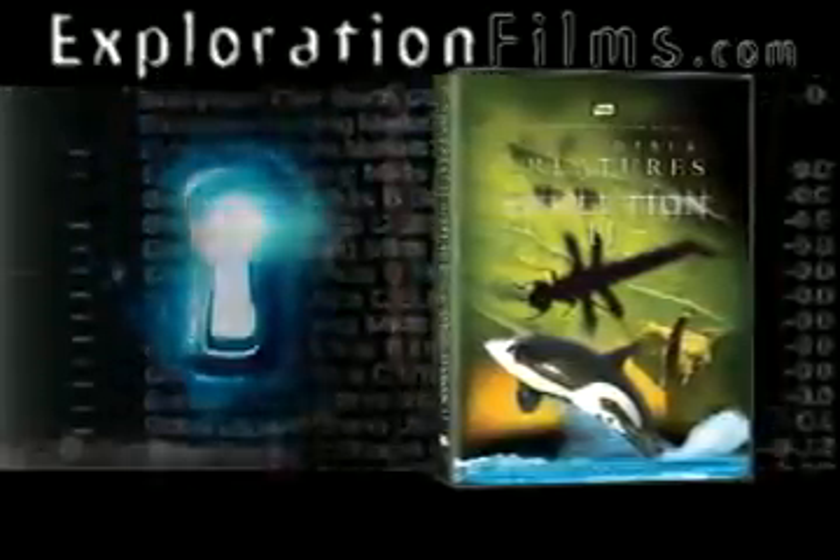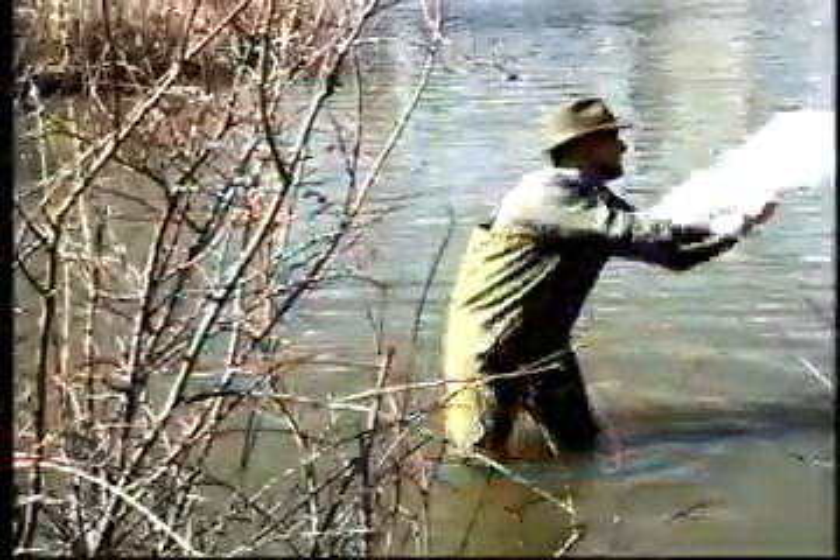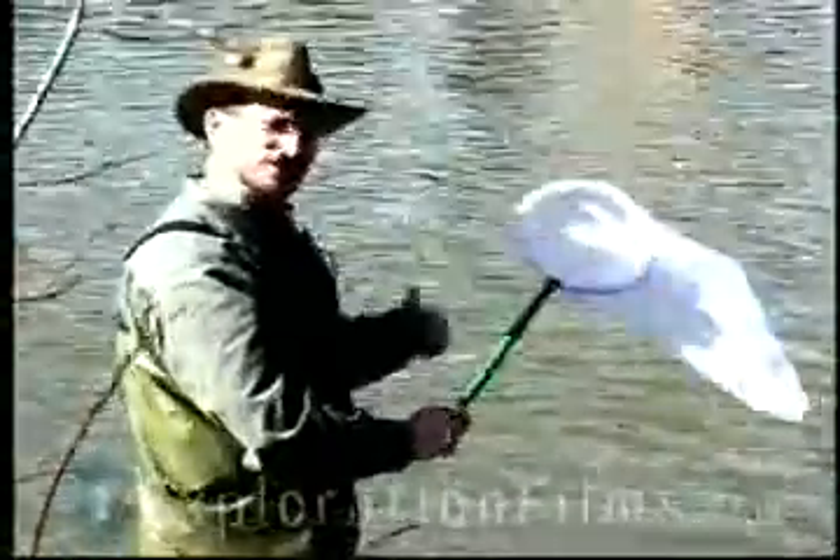Exploration Films. Check us out on the web at ExplorationFilms.com. Oh, missed him. Those dragonflies are really fast. You ever wonder why they call them dragons? It's because of their fierce jaws. Check this out.